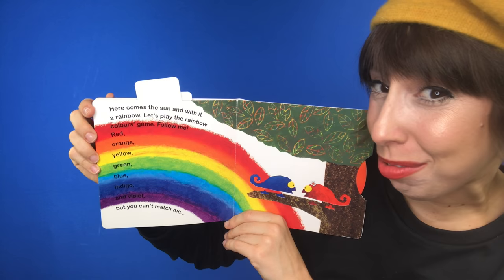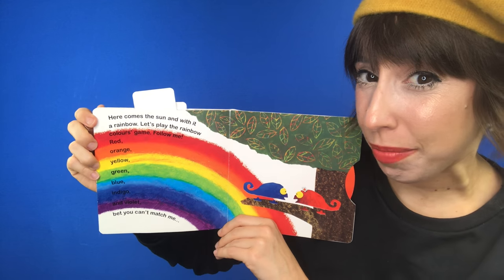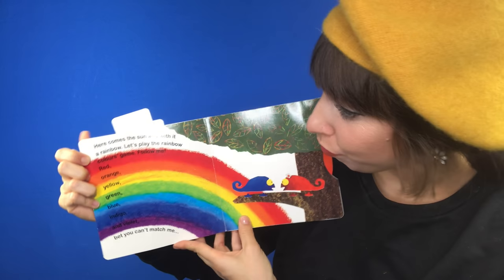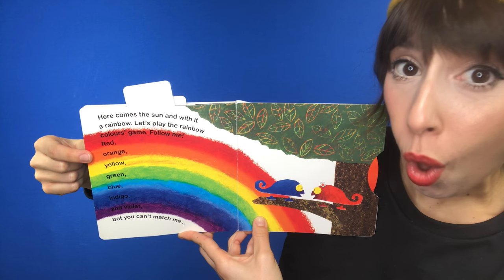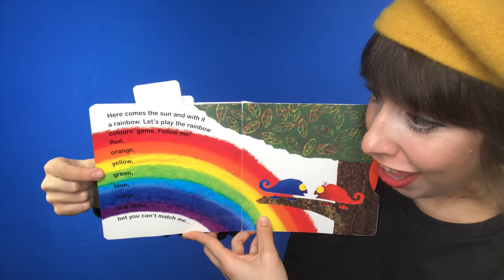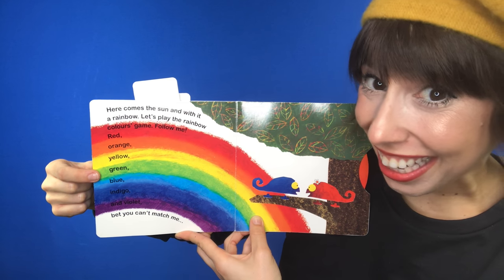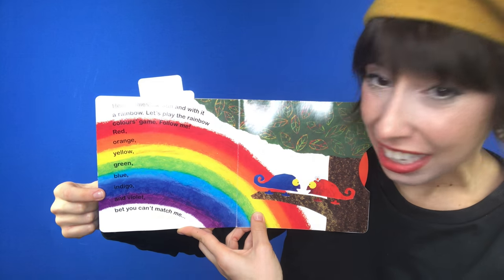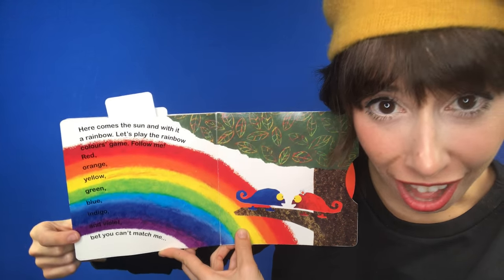Here comes the sun. And with it, a rainbow. Let's play the rainbow colors game. Follow me. Let's say the colors. Ready? Red. Orange. Yellow. Green. Blue. Indigo. And... Violet.